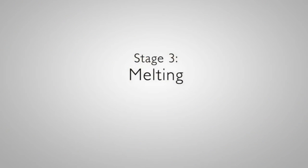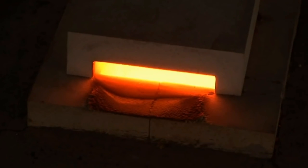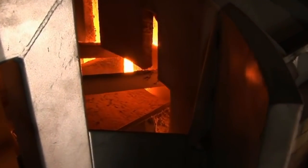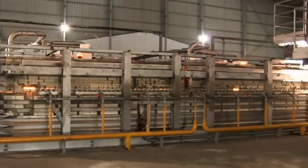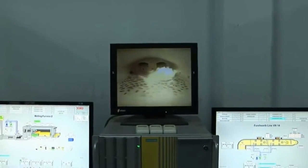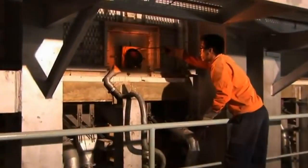Stage 3: Melting. The batch is continuously fed into one end of the furnace via a batch charger. A combustible mixture of natural gas and air is forced into the furnace to generate a temperature of approximately 1,565 degrees Celsius. It is here that the batch is melted to produce glass.